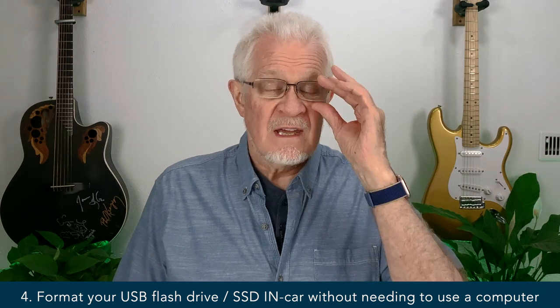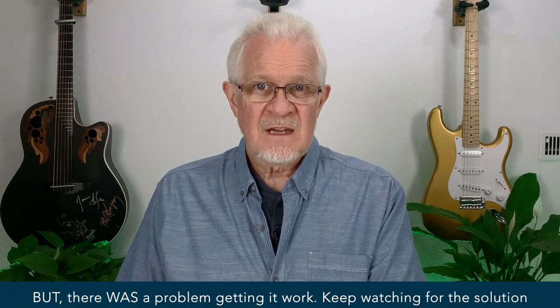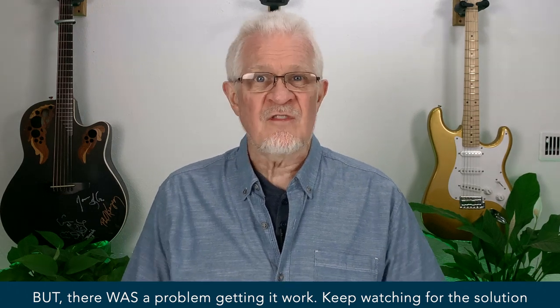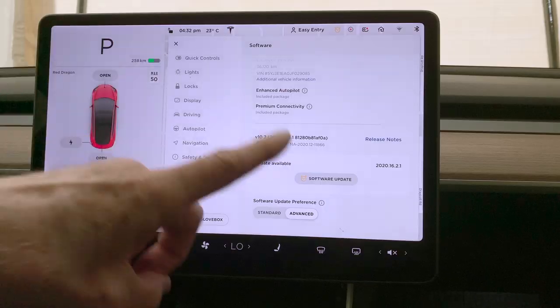Number four is an answer to what so many people have asked for: easier formatting of your USB flash drive, memory stick, or SSD drive in order to use it in your car for the dash cam experience, for sentry mode, or for music. Let's get in the car and take a look at all the improvements in 2020.16.2.1.